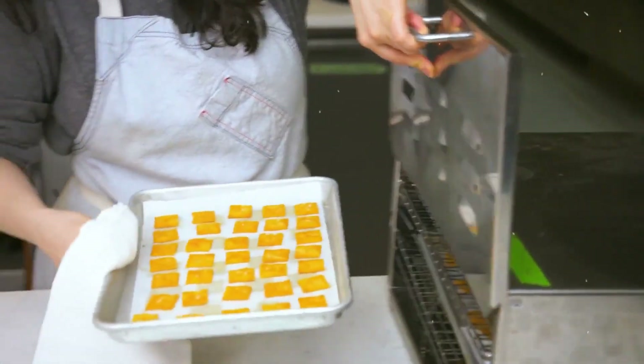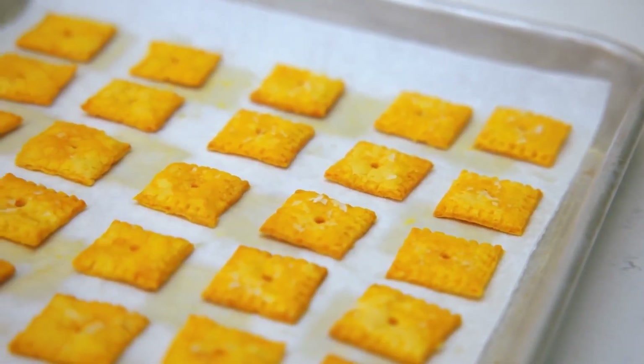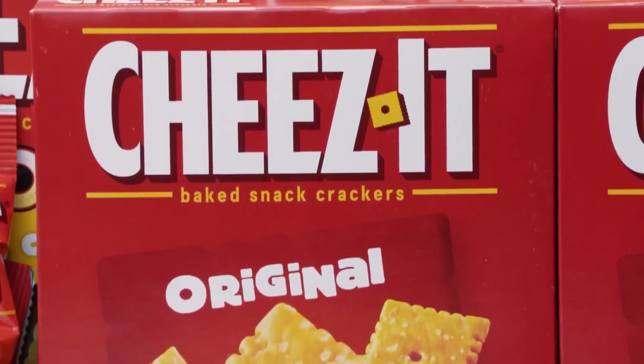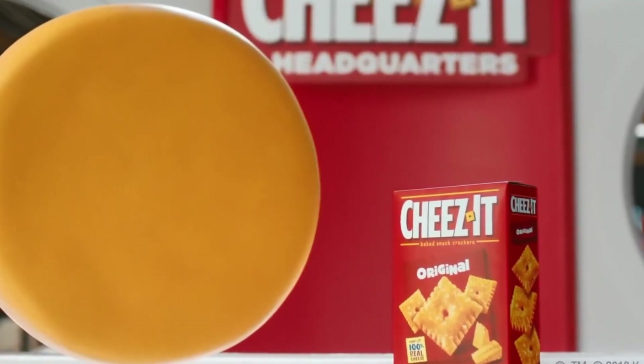We're sure a lot of people have tried to make their Cheez-Its at home, but it just never tastes the same. What's the secret? Any special ingredient? Well, you're at the right place, because we're going to tell you all of this and so much more. So, without further ado, let's get started.